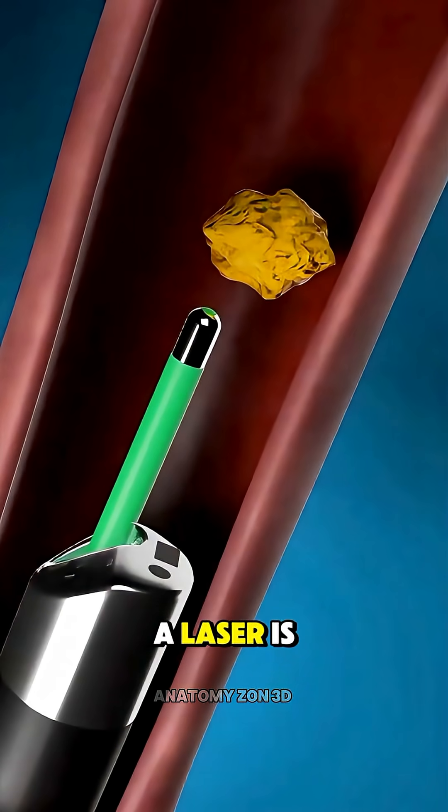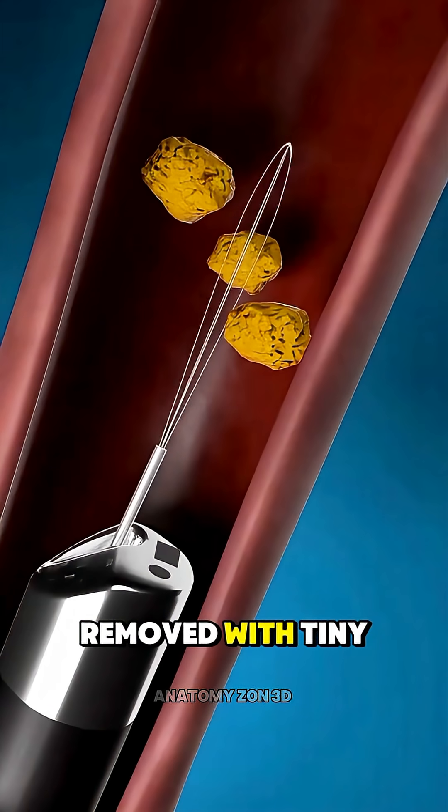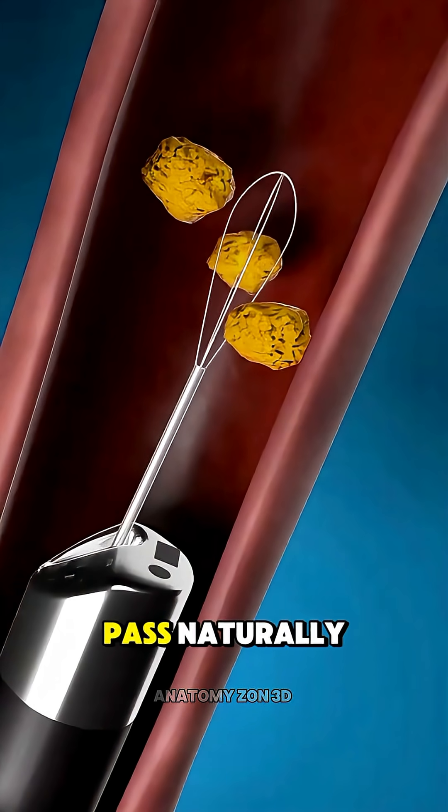Once the stone is located, a laser is used to break it into smaller pieces, which are then removed with tiny tools or allowed to pass naturally.